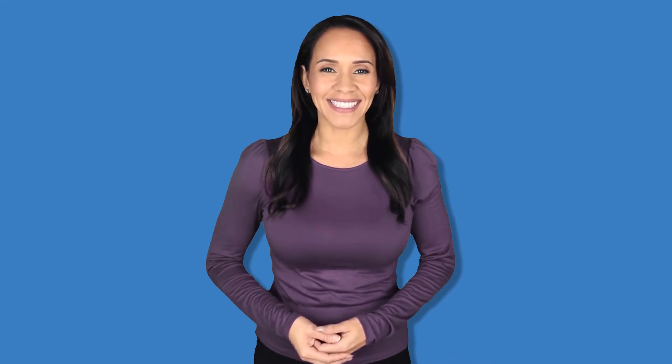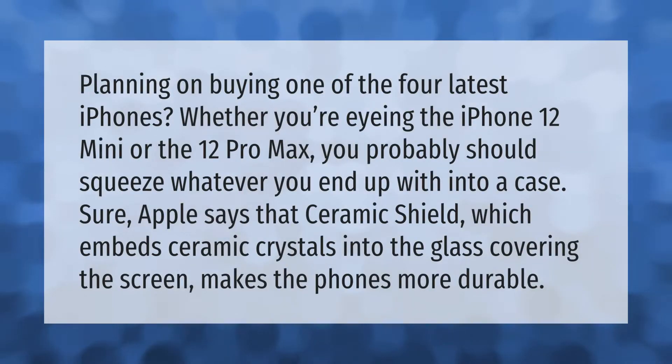Planning on buying one of the four latest iPhones? Whether you're eyeing the iPhone 12 Mini or the 12 Pro Max, you probably should squeeze whatever you end up with into a case. Sure, Apple says that Ceramic Shield — which embeds ceramic crystals into the glass covering the screen — makes the phones more durable.